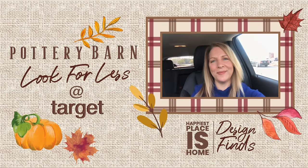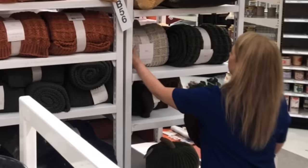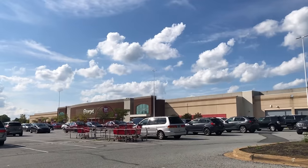Hi guys, welcome to Happiest Places Home. I'm at Target today. I want to take you inside and we'll explore some of the new items. I do have my eye on a few. I also have a few old standbys that I want to show you. Let's get in there and explore and then we'll figure out what our favorites are.